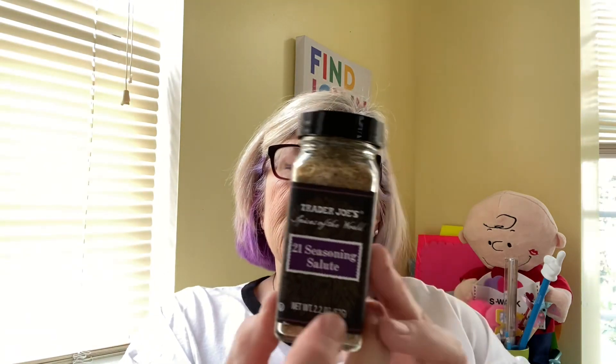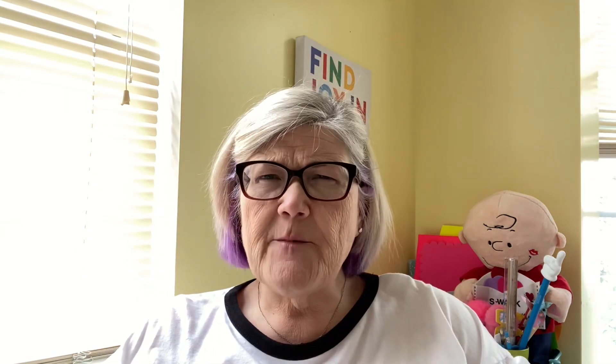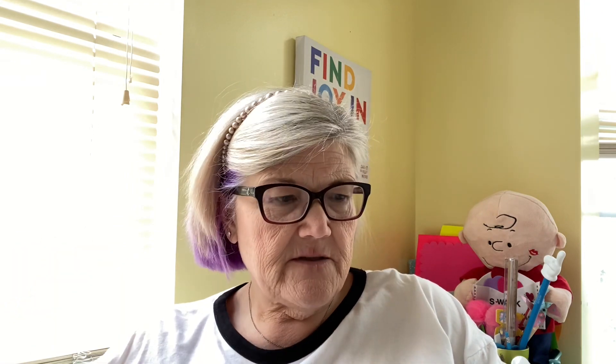I got this to share with my friend Tina — the 21 Seasoning Salute from Trader Joe's. She wanted something called Benson stuff, I don't know what that is, but it has onion, spices, black pepper, celery seed, cayenne pepper, parsley, basil, marjoram, bay leaf, oregano, thyme, rosemary, cumin, mustard, coriander, garlic, carrot, orange peel, tomato, lemon juice powder, and citric acid. It's $1.99 — probably smells good. Do y'all use that?